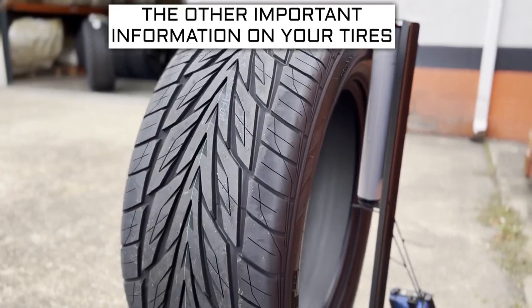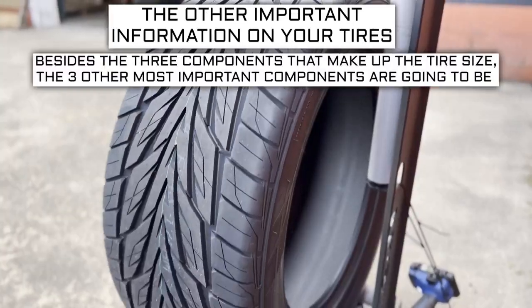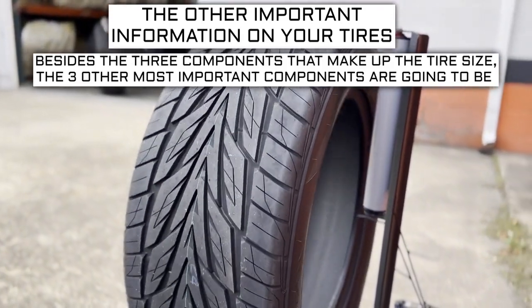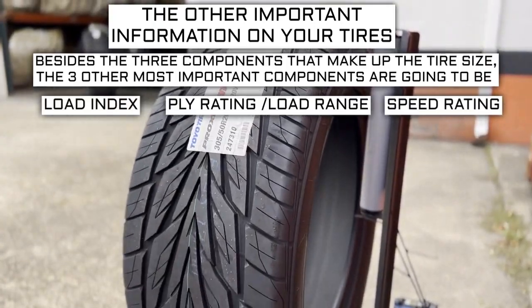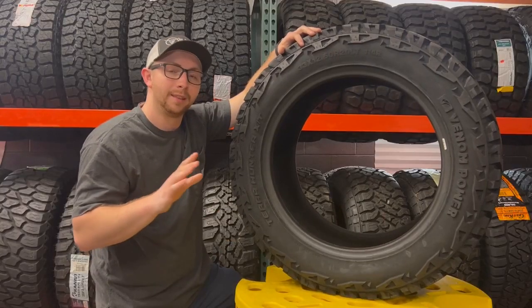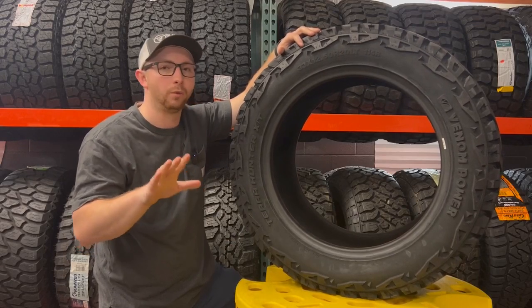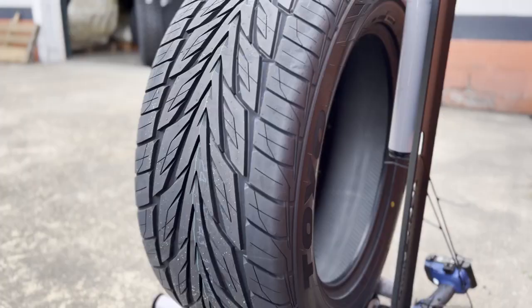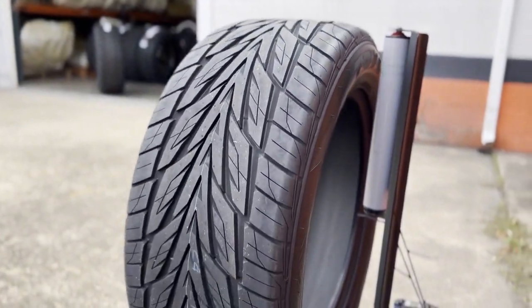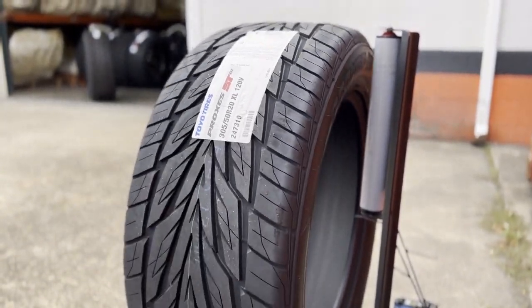Now let's get into the other important info on a tire. Besides the three components that make up the tire size, the three other most important components are going to be the load index, speed rating, and ply rating or load range. I'll go over what each of those numbers means, why they're important, and what to look for when purchasing your next set. These three components will sometimes require some additional research to know what your vehicle needs.